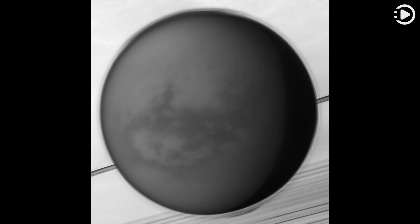Its high-altitude layer of atmospheric haze is evident in the Cassini view of the 5,000-kilometer-diameter moon over Saturn's rings and cloud tops.